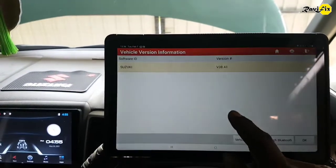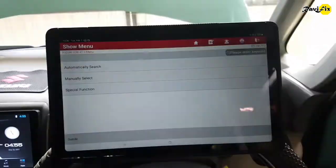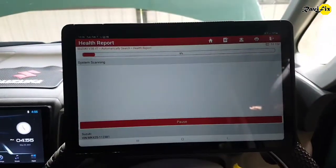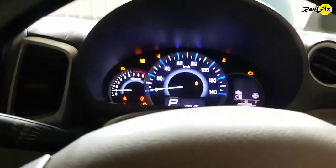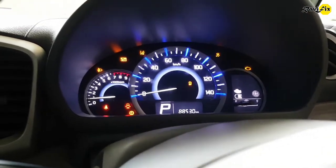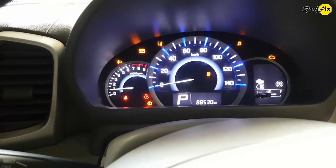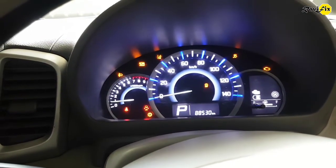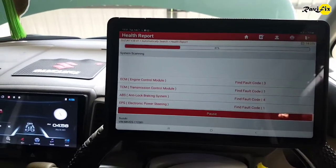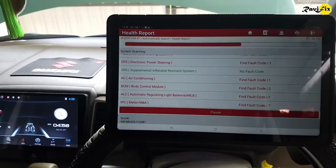Let's see what the available current fault codes are. Go to the Suzuki and get the health report first. You can see those indicators are illuminated on the dash including the check engine lamp — traction control, lane departure, transmission, radar brake system and MIL are indicating. Auto stop function is also blinking. Still processing the health report, but it seems most modules have faults. Let's see what they are.